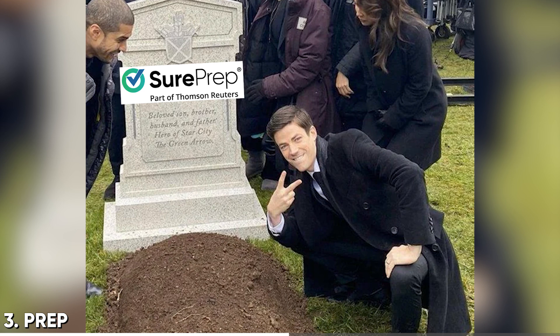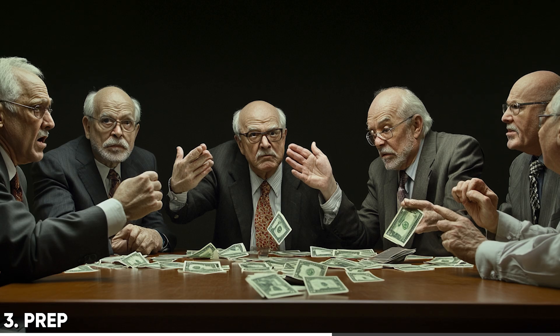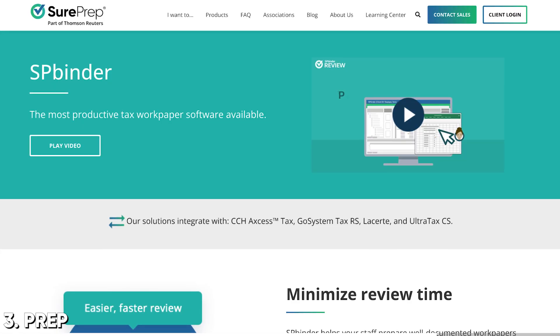SP Binder takes some learning to get your team efficient with it — it's a two or three year investment. But the bigger problem is SurePrep got acquired by Thomson Reuters, which is a nail in the coffin for the life cycle of that platform. You get smart people who build an innovative solution, it gets bought by a legacy company like Thomson Reuters that does nothing innovative with their own products — all the core team leaves and the product stagnates. If you're already on SP Binder, stay there, but I wouldn't recommend moving to SP Binder anymore. In the two to three year timeframe to get efficient with it, we're going to have AI-enabled solutions that are far superior and from companies that are actually growing and innovating.